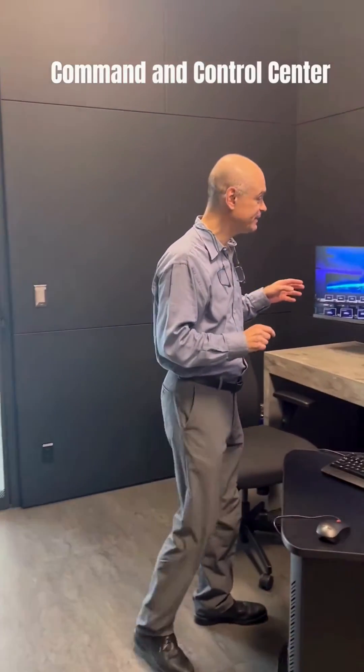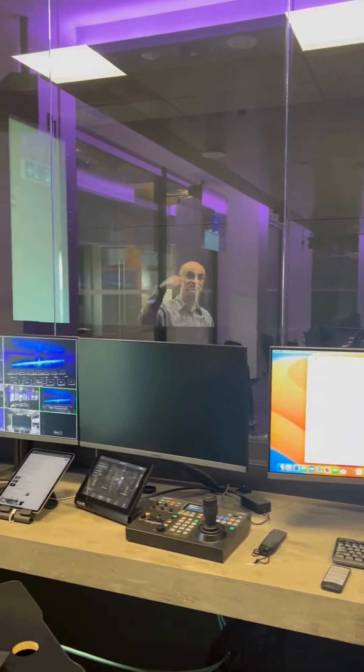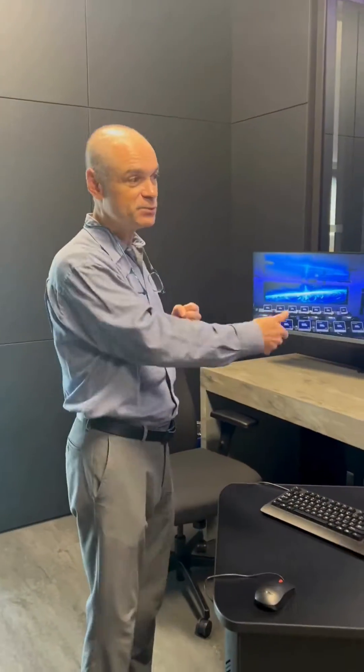This is the command and control center. We have a one-way window — from here we can see what is happening in the cyber range, we can see the students, we can interact with them, and from here we control everything. This is where it happens.